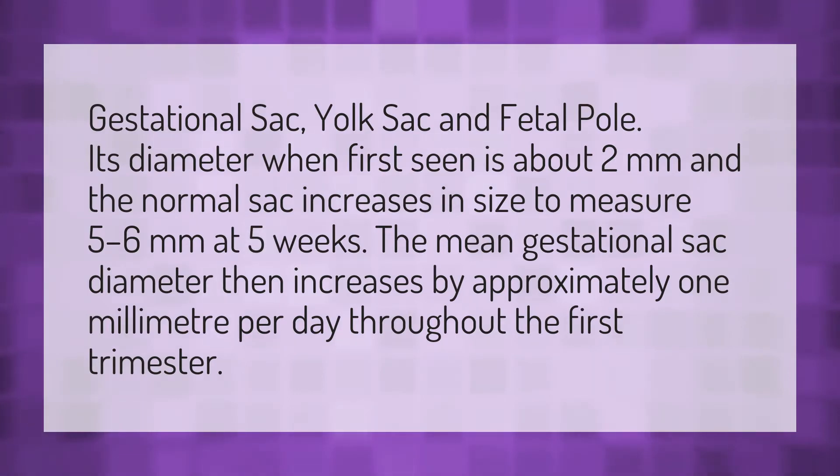Gestational sac, yolk sac and fetal pole. Its diameter when first seen is about 2mm and the normal sac increases in size to measure 5-6mm at 5 weeks. The mean gestational sac diameter then increases by approximately 1mm per day throughout the first trimester.